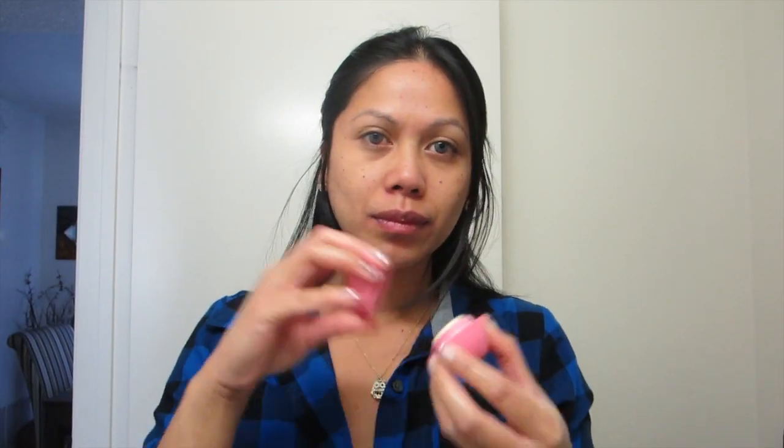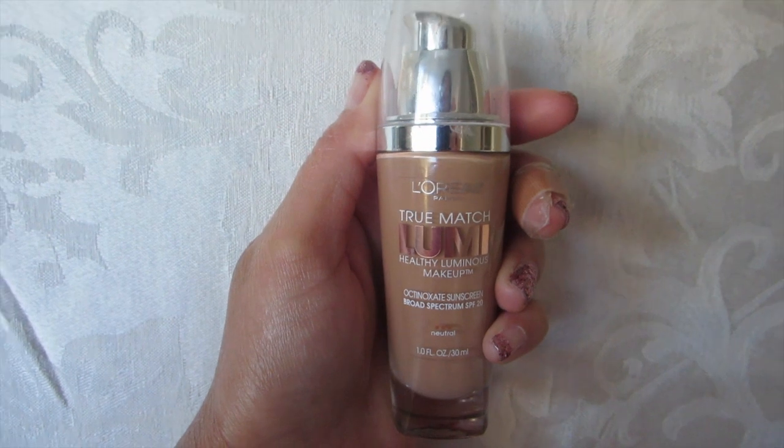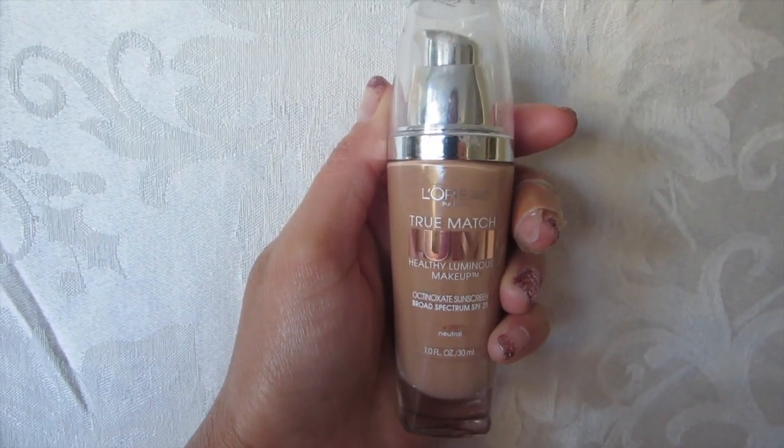I'm just putting on my favorite moisturizer and of course can't forget about your lip balm for those chapped lips. And for my hair — I'm just using my L'Oreal True Match Lumi foundation and I'm going to put that all over my face.